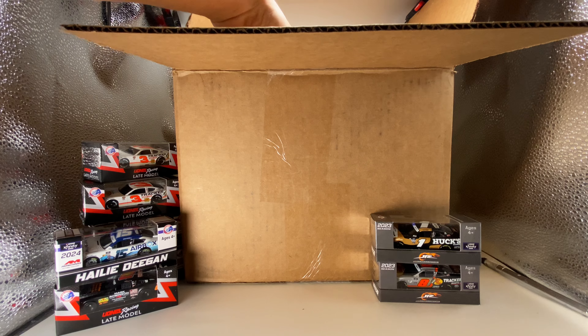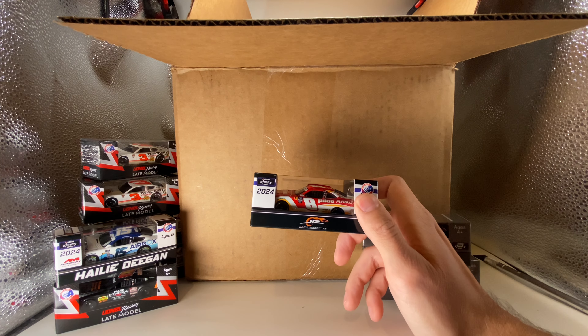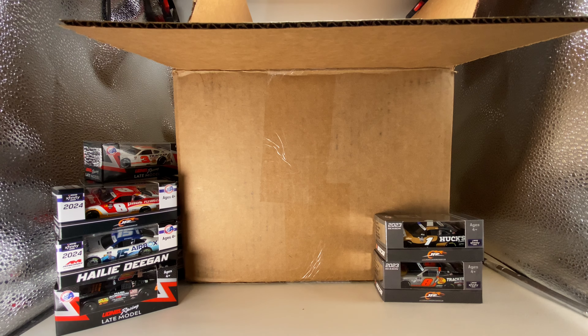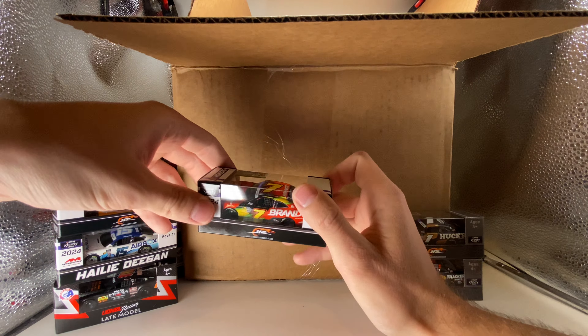This one is a 2024 Sammy Smith with the Pilot Flying J Chevrolet Camaro. He had the iced coffee paint scheme that ran a couple times in spring — that was literally one of my favorite paint schemes of the year. It's currently on pre-orders, I have no idea if it's going to get made. There's also a 2024 Justin Allgaier Branded Chevrolet Camaro — very iconic paint scheme. I think every year he's been in the Xfinity Series his primary car got made.